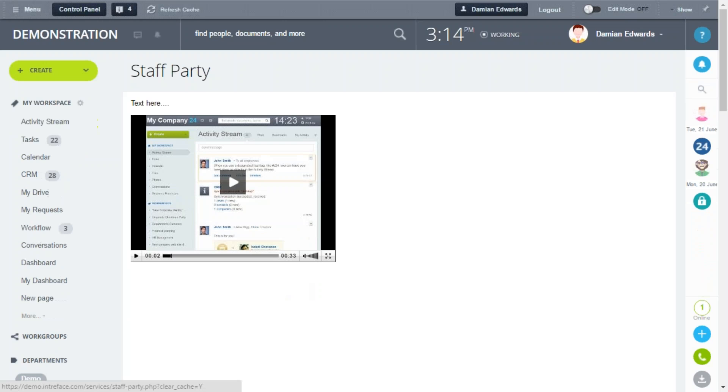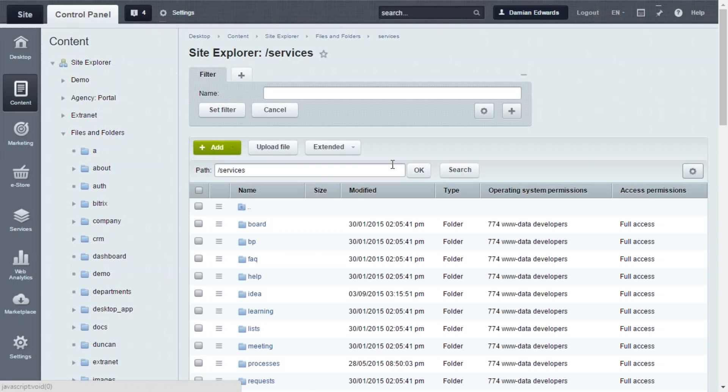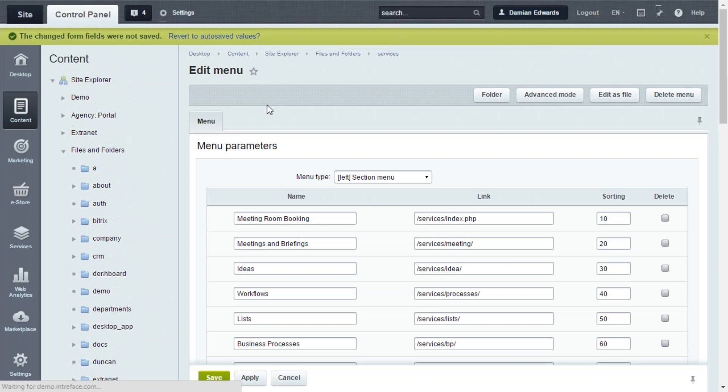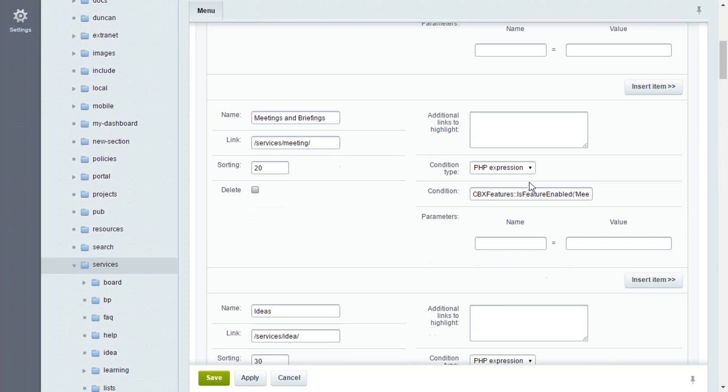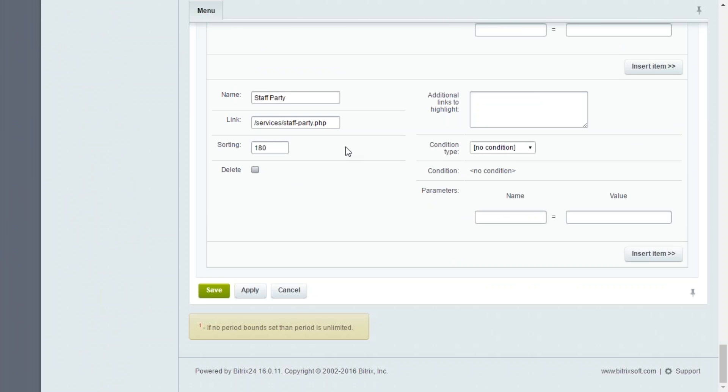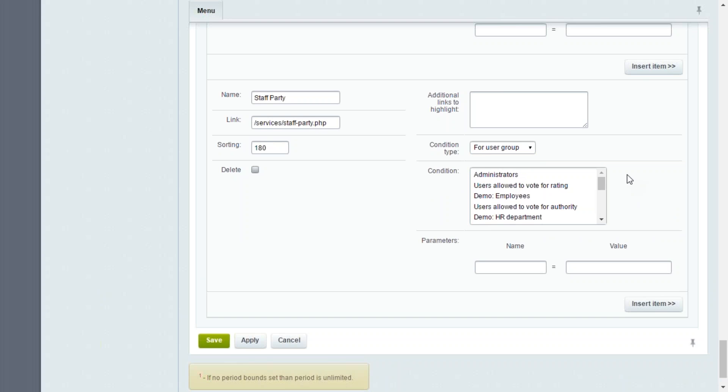Now let's look at how we can set some permissions on that link. As it stands, anyone can navigate to this page. Can we create permissions for a set of users, say an HR department? If we go back into the control panel, Files and Folders, within the services section, scroll back to the menu and click Menu Edit, then switch to Advanced Mode — you can see all the menu items including the one we recently added.